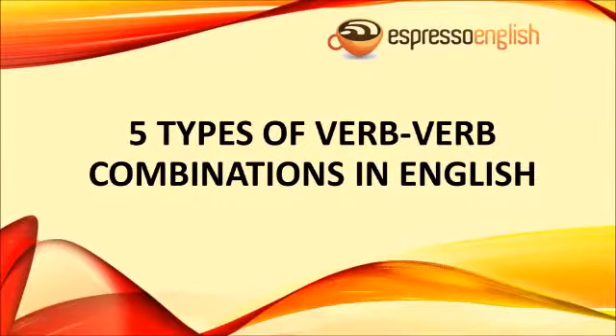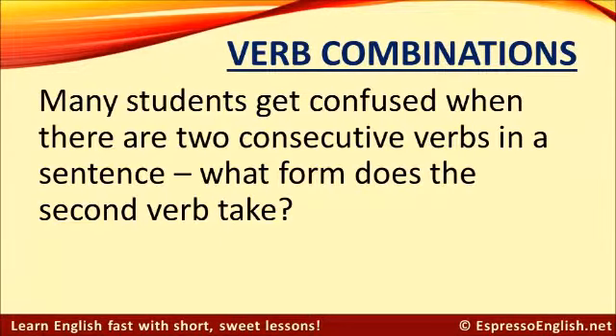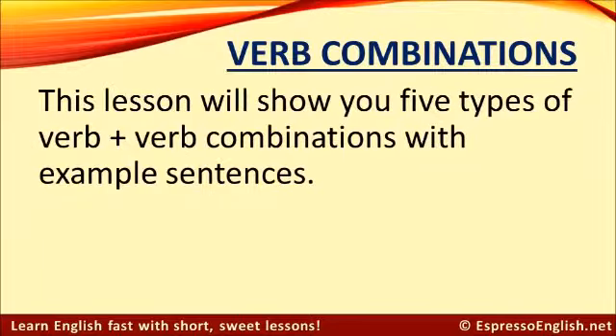Five types of verb-verb combinations in English, from EspressoEnglish.net. Many students get confused when there are two consecutive verbs in a sentence. What form does the second verb take? This lesson will show you five types of verb-verb combinations with example sentences.